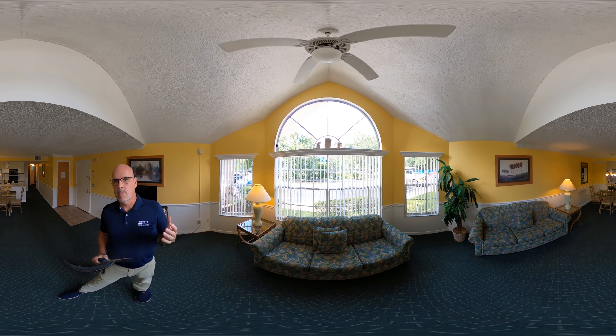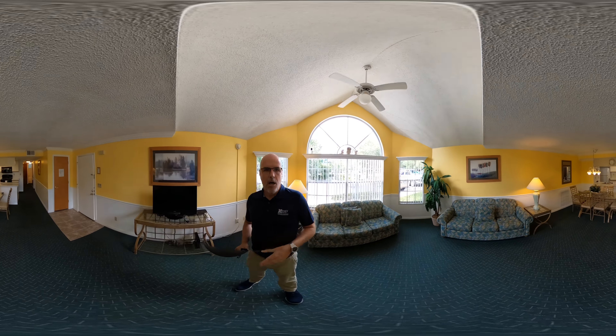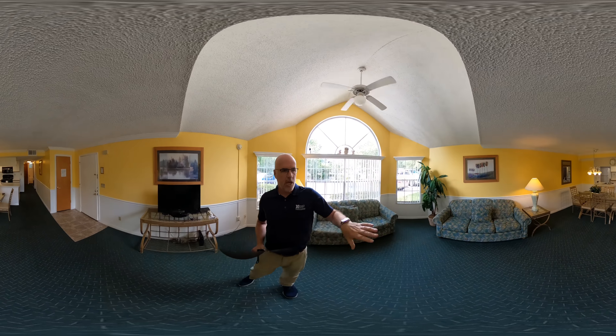Hey everyone, Jeff Funk with the Funk Collection brokered by eXp Realty. Today I'm going to be giving you a 360 tour of a three-bedroom, two-bath property located at the Villas at Somerset, just four miles from the Walt Disney World Resort. So come on, let's go inside and take a look.